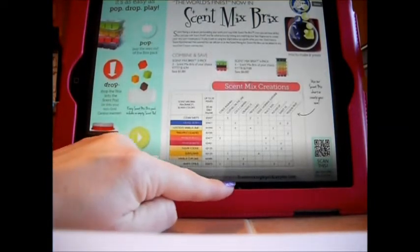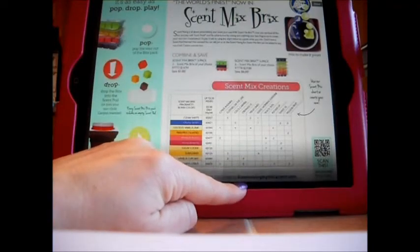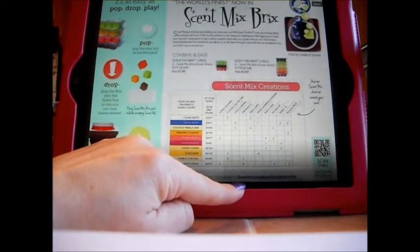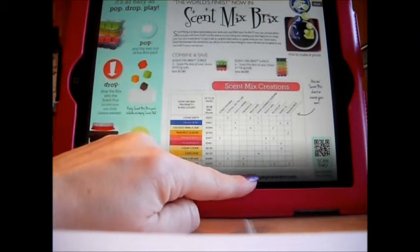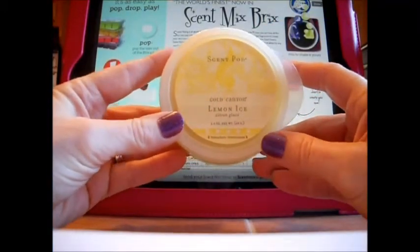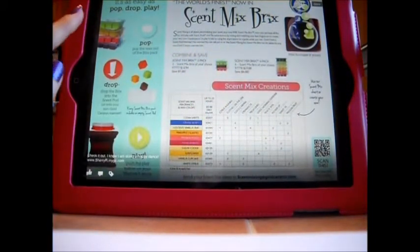At the bottom there is a website where you can go and give them ideas for scent mix creations — they want to hear from others what creations people came up with. That would also be the area to suggest if you try a scent and like it in candle form, say something like 'can you have this as a Scent Mix Brick?' They really do listen, and I like that.